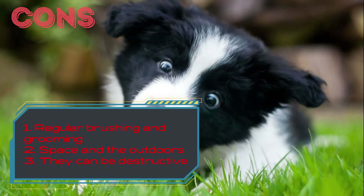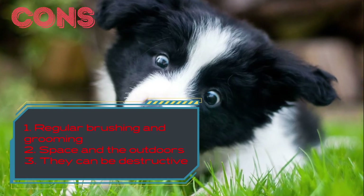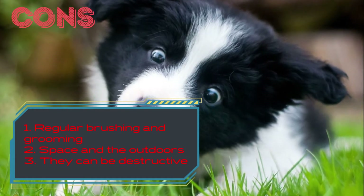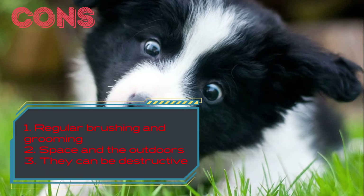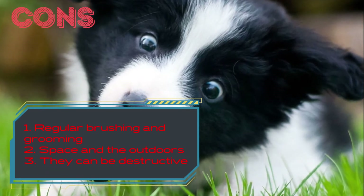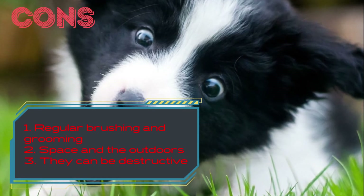Space and the outdoors: not a breed to be cooped up. Border Collies do badly in apartments and need a backyard to run around in. They are also escape artists, so fencing needs to be specially made to avoid them finding a way out — that means a fence with 8–10 feet height, 3 feet of metal below, and extra closures besides latches.